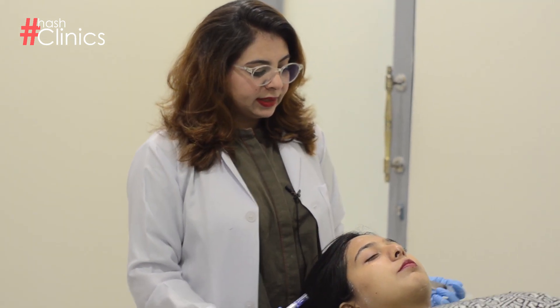So she wanted some solution for it, so we suggested microneedling with PRP, and along with it we are also using some Nido cocktail serums.